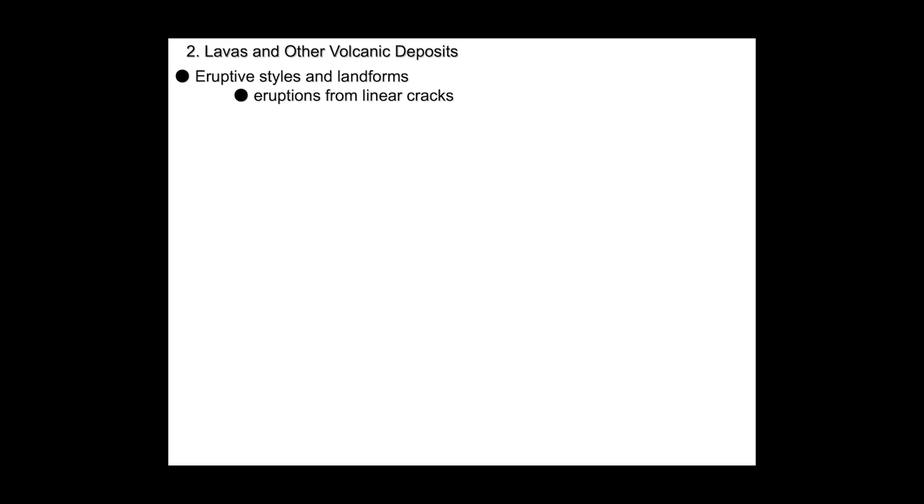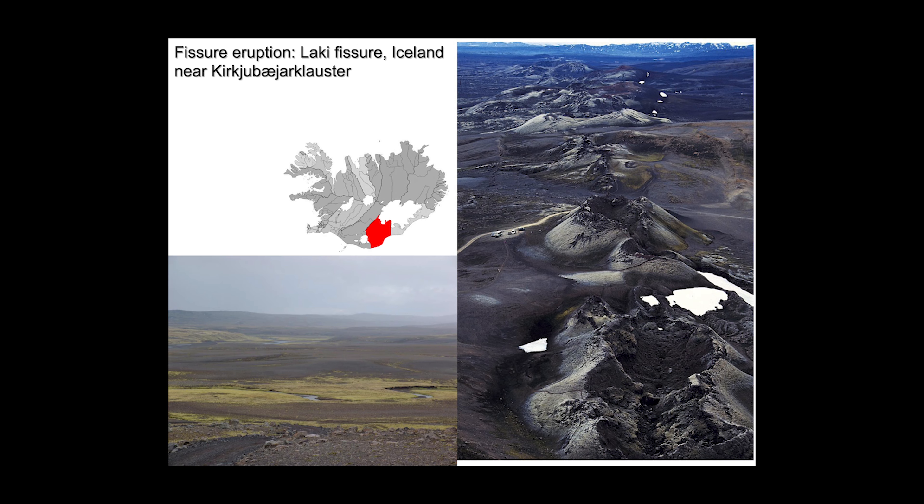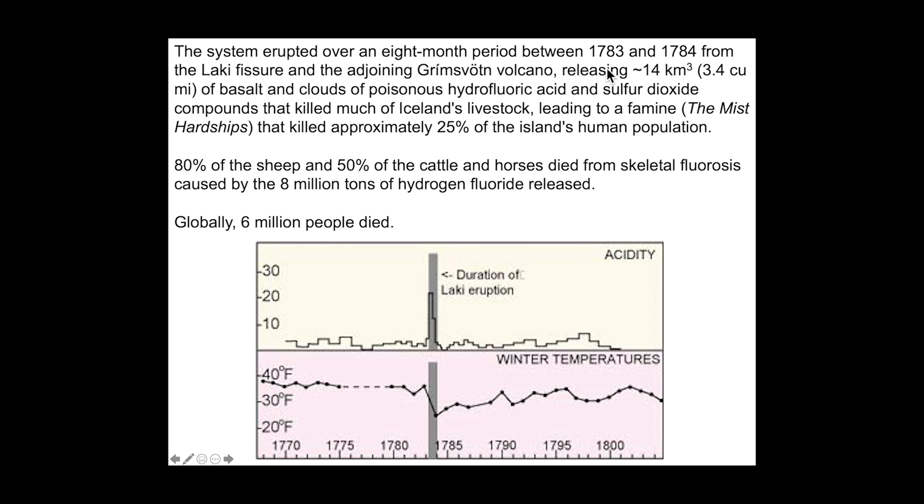Another form of eruption comes from linear cracks or fissures. These fissure eruptions can be quite massive and long-lasting, including flood basalts and ash flow deposits. We start with the Laki fissure eruption in Iceland, near Kirkjubæjarklaustur in southern Iceland. This particular eruption lasted eight months from 1783 to 1784, releasing 14 cubic kilometers (3.4 cubic miles) of basalt, along with clouds of poisonous hydrofluoric acid and sulfur dioxide compounds.